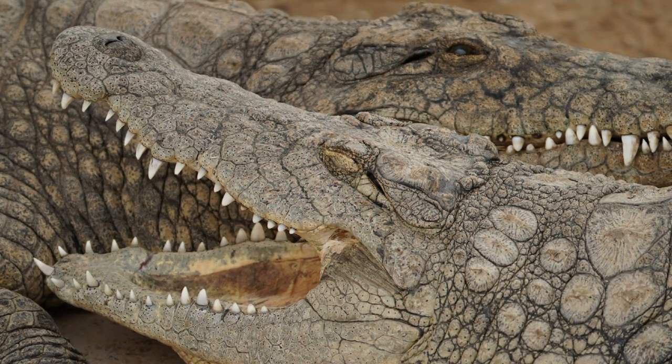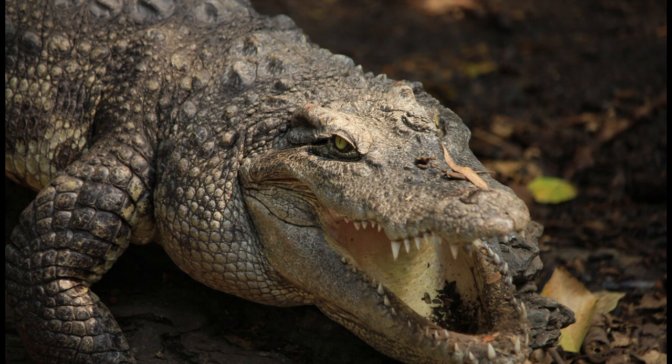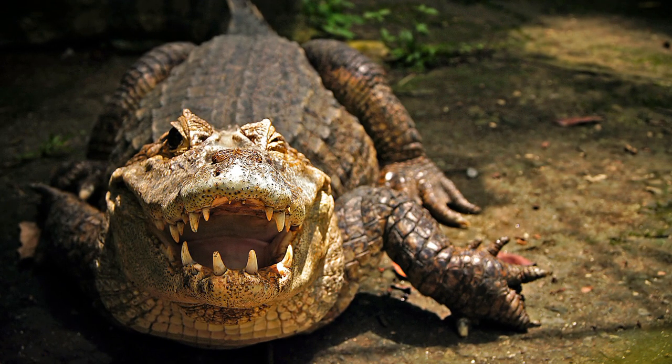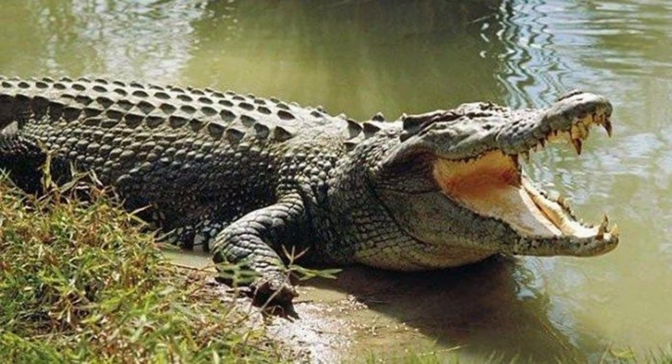The saltwater crocodile, or Crocodylus porosus, has a long snout and a small armor plate on its neck. In the jaw, they have an uneven shape and teeth that are relatively different in size. The freshwater crocodile, or Crocodylus johnstoni, has a small and slender snout, relatively large and wide body scales, and armored plates on their backs. This freshwater species also has a flat jaw with teeth of the same size.